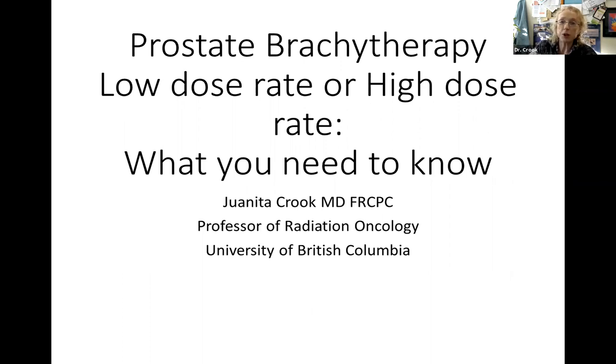I'm going to be covering both types of brachytherapy today - both low dose rate and high dose rate - and I've entitled it as what you need to know. One thing I'll point out is people often abbreviate these as low dose and high dose, which is actually quite wrong, because low dose rate brachytherapy gives a much higher total dose than the high dose rate does. It's counterintuitive to what you would think.